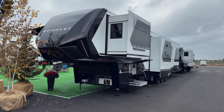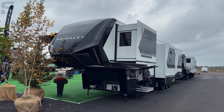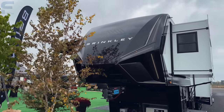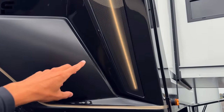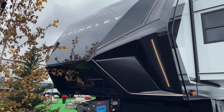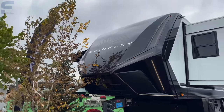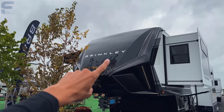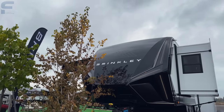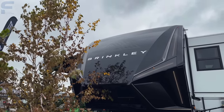I'll knock out this side quickly, then we'll get to the other side where the floor plan layout and specs are, with additional specs down in the description. Starting up front, this is just the absolute best-looking front cap we have ever seen in a fifth wheel RV, with LED light strips that have a diffuser built in for a glowing effect. The mountain logo is done in a different shade of black, and the Brinkley logo up front has a chrome mirrored finish — it looks really nice.